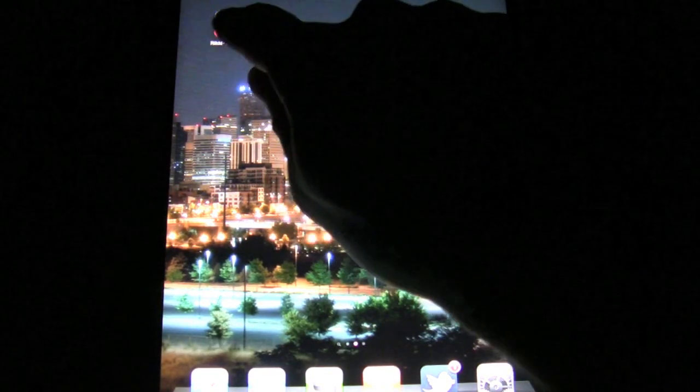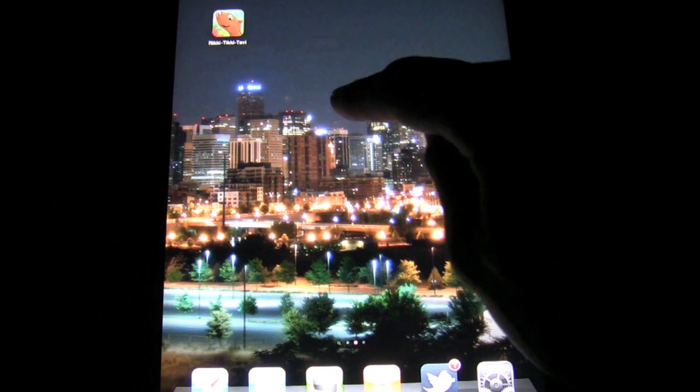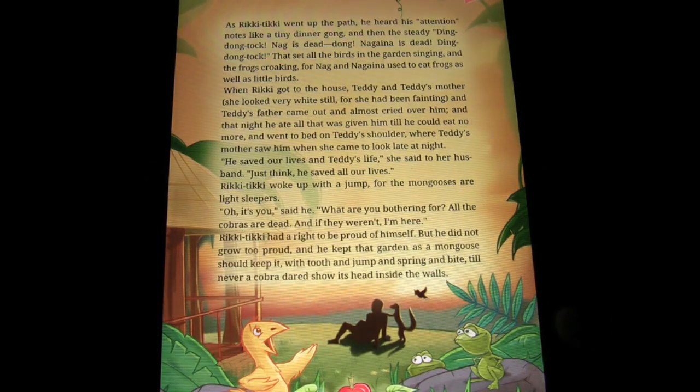The app in question is Rikki-Tikki-Tavi from the Rudyard Kipling Jungle Book fame. Some of you may be familiar with it. If you're like me, you grew up with this story, and you're probably pretty excited to see the rest of this review. So without further ado, I'm just going to hit that and get straight into things.